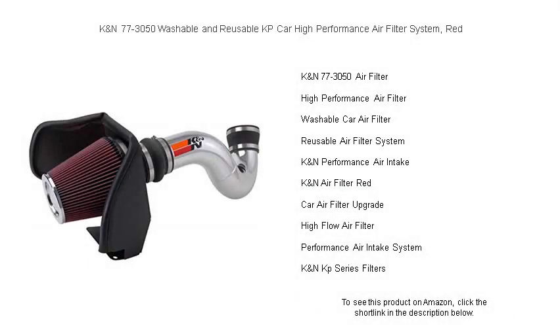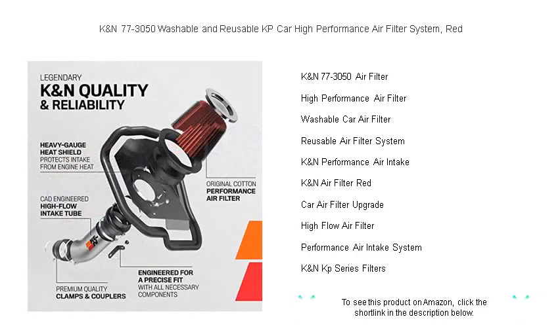Rev up your ride with the K&N 77-3050 Washable and Reusable High Performance Air Filter System. This legendary red marvel is your ticket to improved airflow, higher horsepower, and superior engine protection.